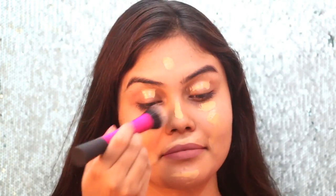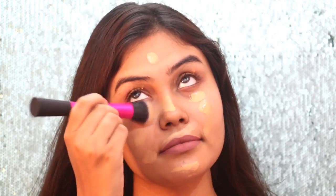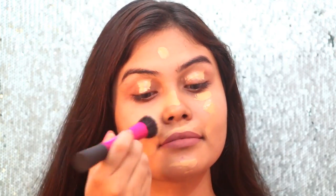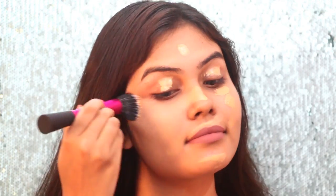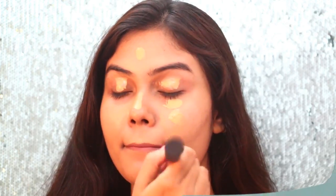Coming to the formula, it's a very creamy, lightweight, easily blendable and great-smelling product. The coverage is sheer to medium depending on the amount of product or layers you apply on your skin. I must admit the finish is really good and I'm quite impressed by how easily it blends on the skin.